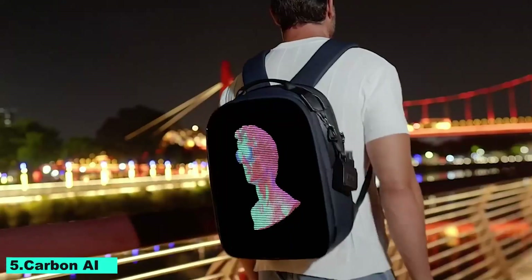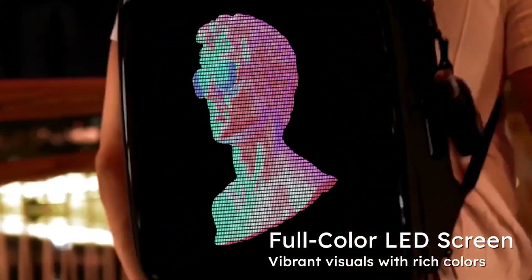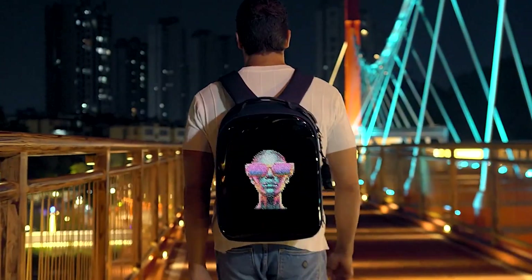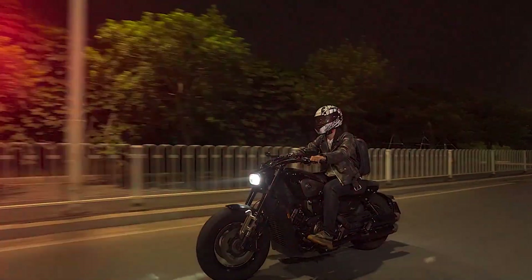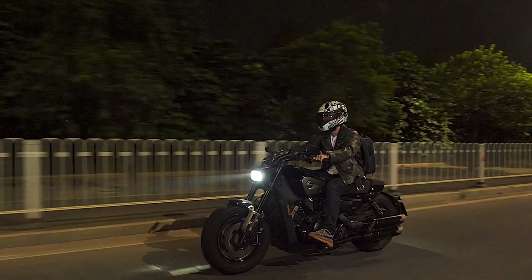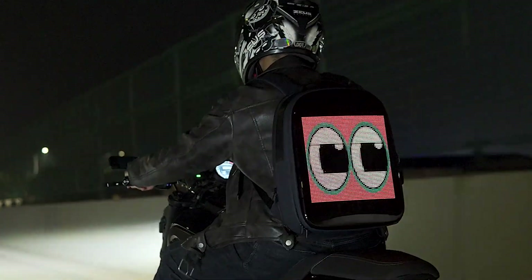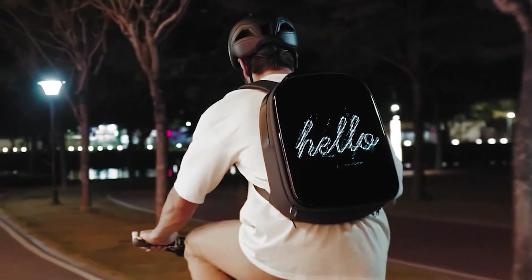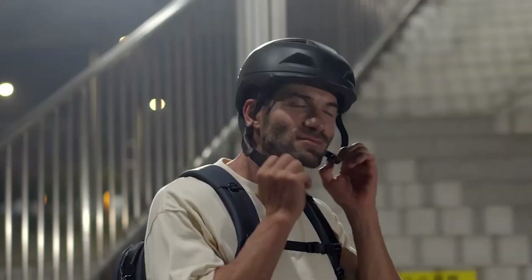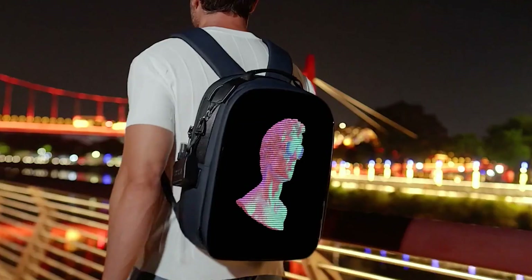Number 5: Carbon AI. The world's first OpenAI-powered LED backpack, Carbon AI, combines cutting-edge technology and style. With OpenAI's advanced AI technology, this creative backpack has an embedded LED screen that can show notifications, dynamic messages, and artwork. Users can personalize the display with artistic images, social media updates, or personal reminders. The backpack offers both practicality and style, making it ideal for professionals and tech aficionados.